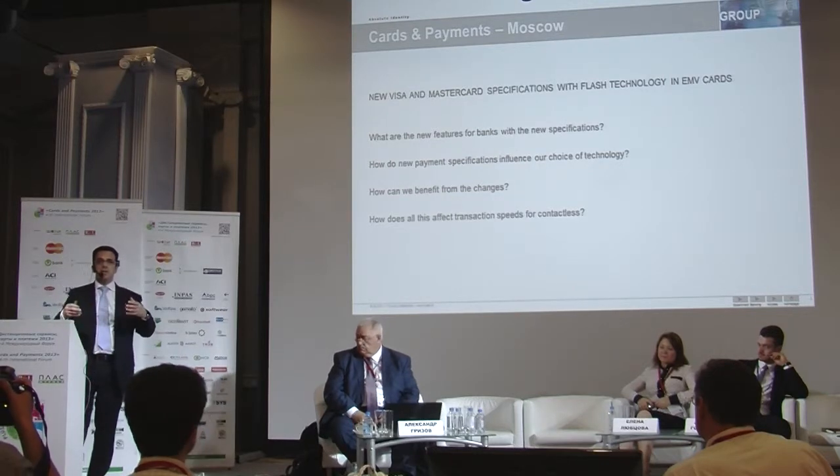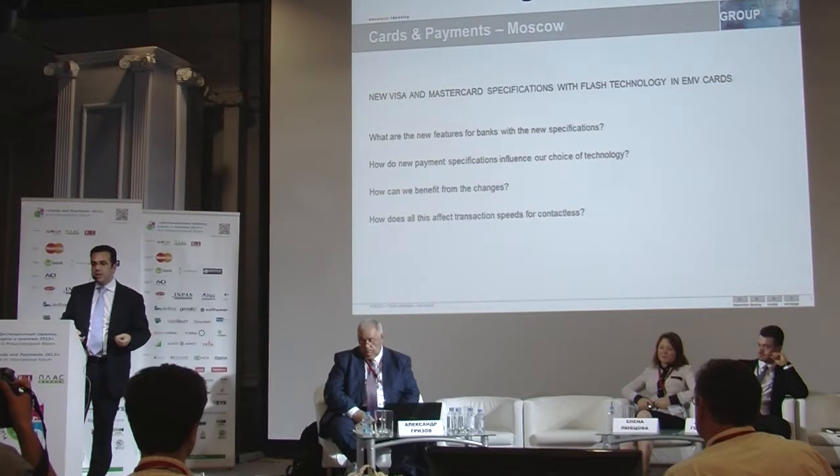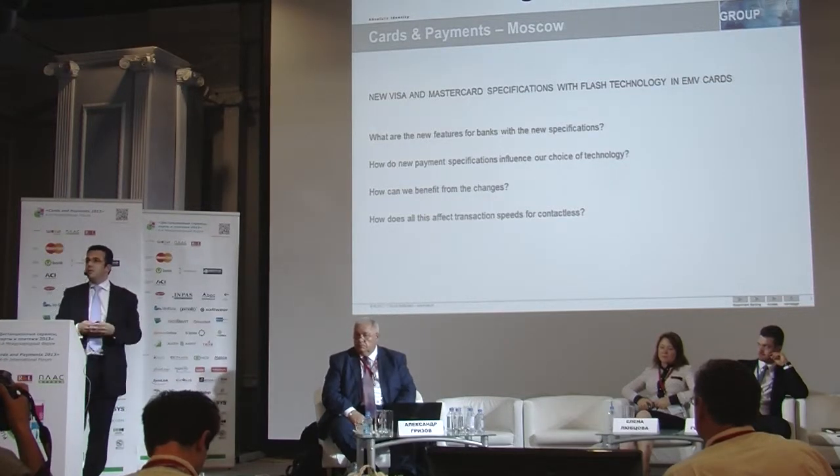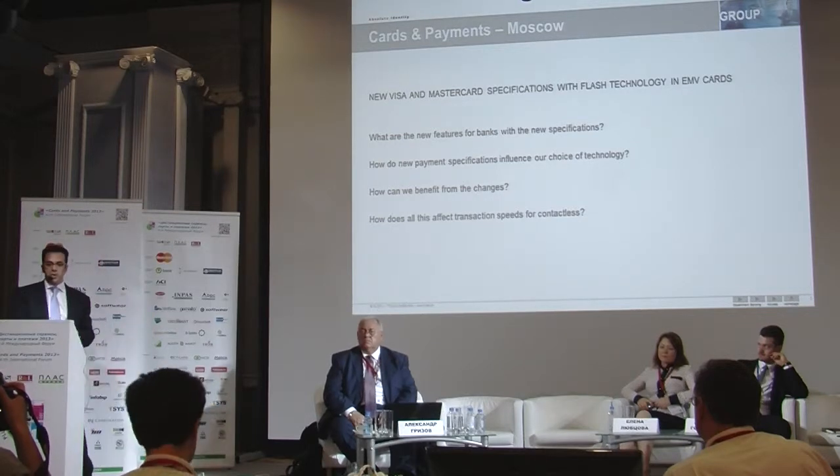And how does all this affect the transaction speed in contactless transactions? Because that is where the direction of all this new information is going.